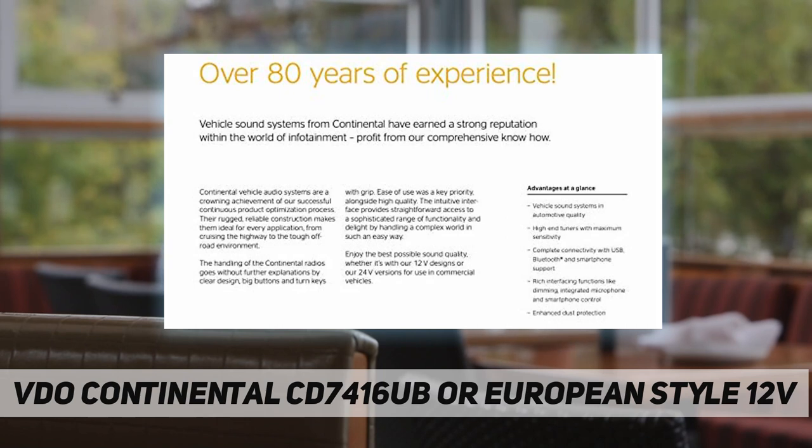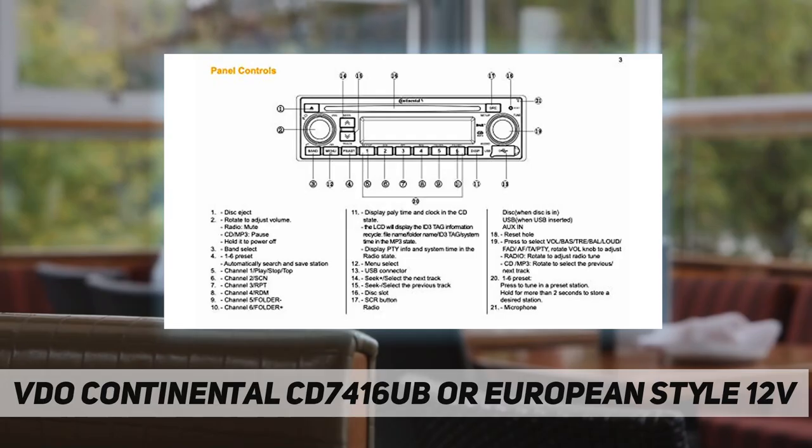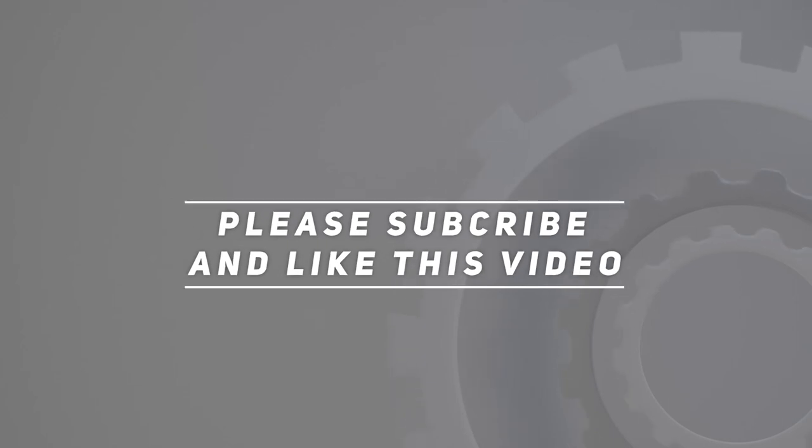A 12V wiring loom is included for easy installation. The unit supports hands-free and A2DP audio streaming profiles and comes with a 2-year warranty. Check the video description for the updated price. Thank you for watching — please subscribe and hit the like button.